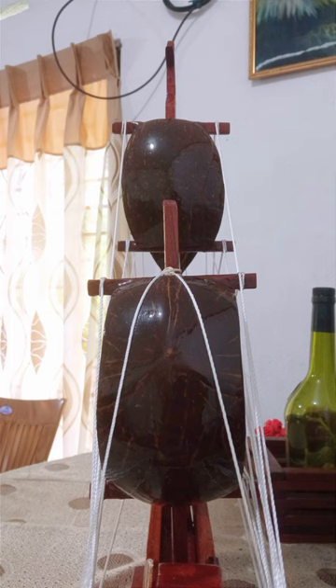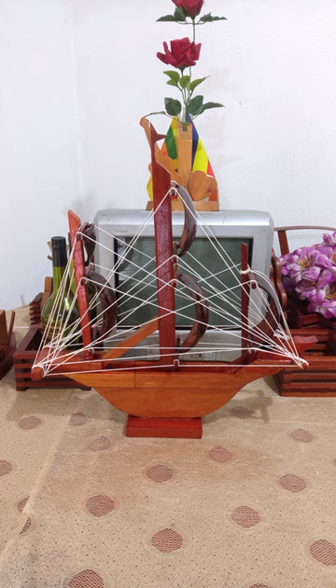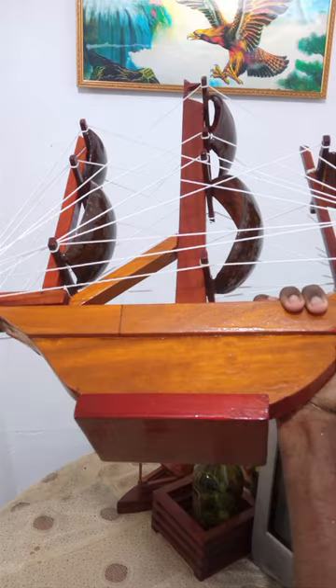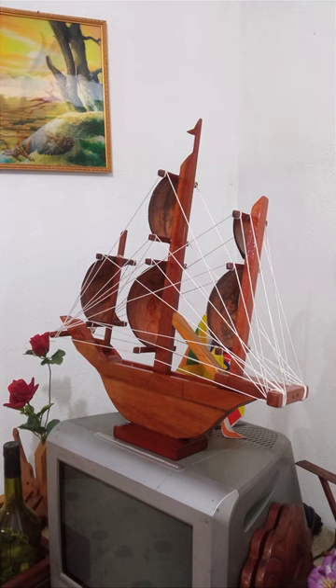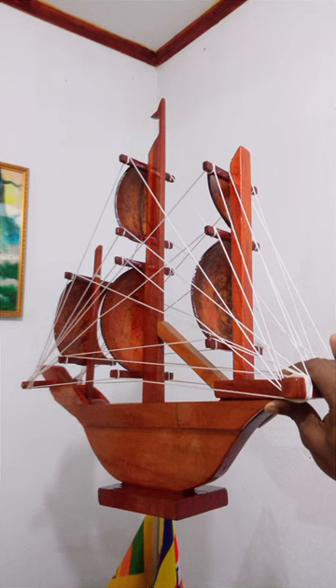Made with decay-free mahogany jackfruit wood and coconut shell, it is sunlight and water resistant, fitting any environment. It complements modern indoor and outdoor designs, with a 0.75-inch mahogany base that enhances aesthetics. A stunning decor piece and precious gift for enthusiasts — enhance walls, floors, or tables with its unique design, a fusion of art, functionality, and meticulous craftsmanship.